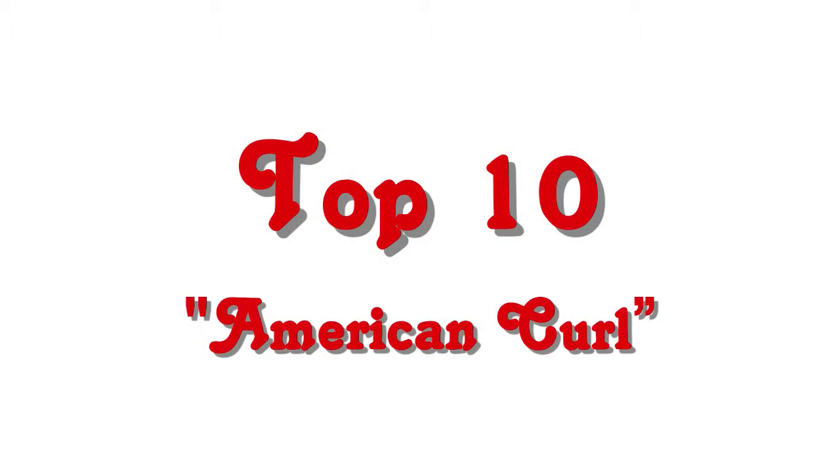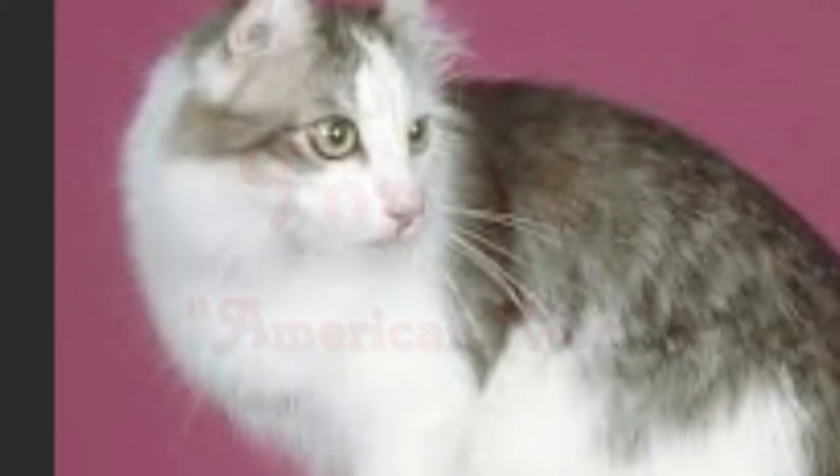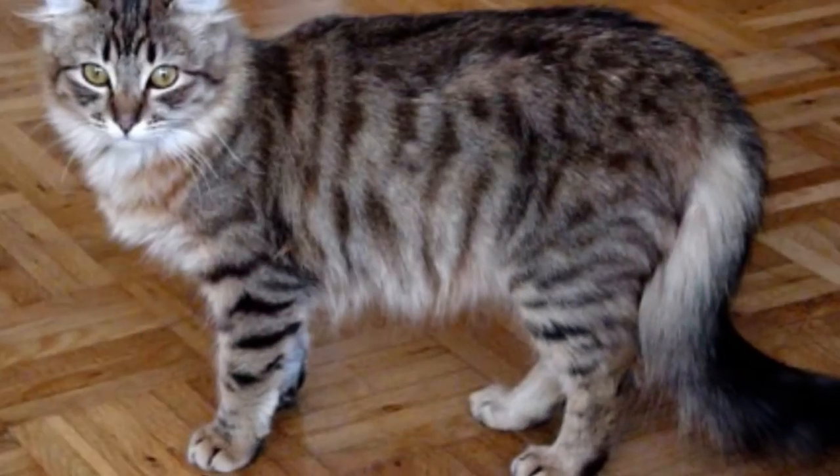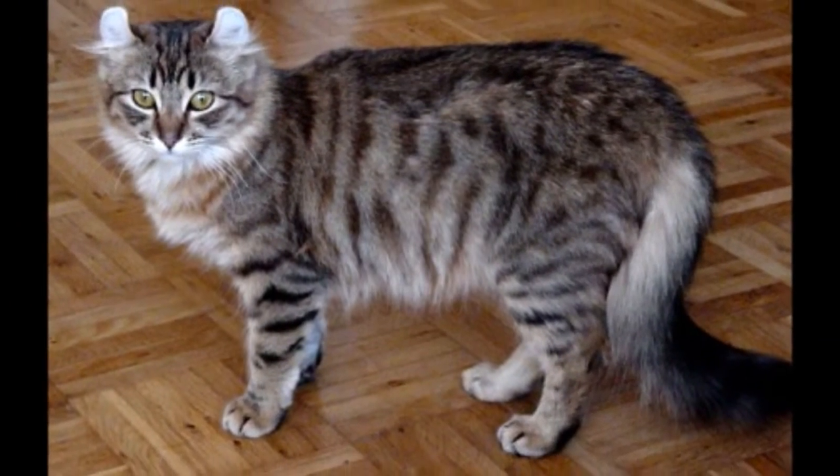Top 10: American Curl. This unique cat gets its name from its ears. They originated in California and were the result of a random mutation in a litter of domestic house cats.